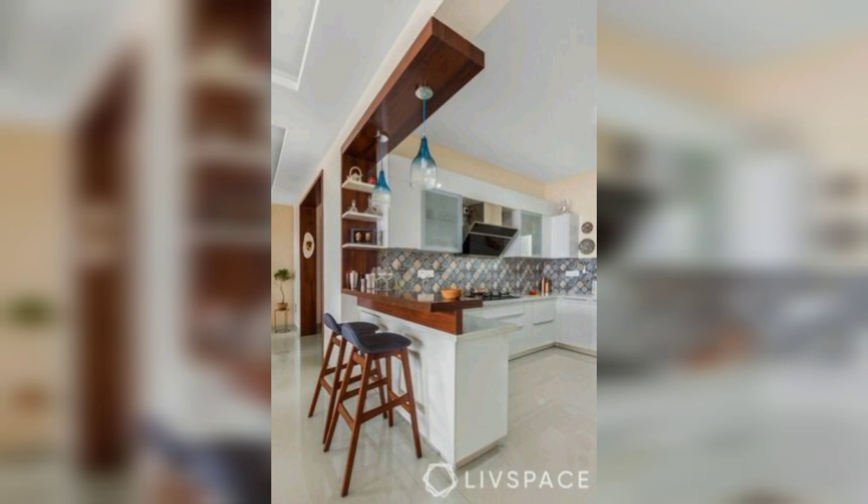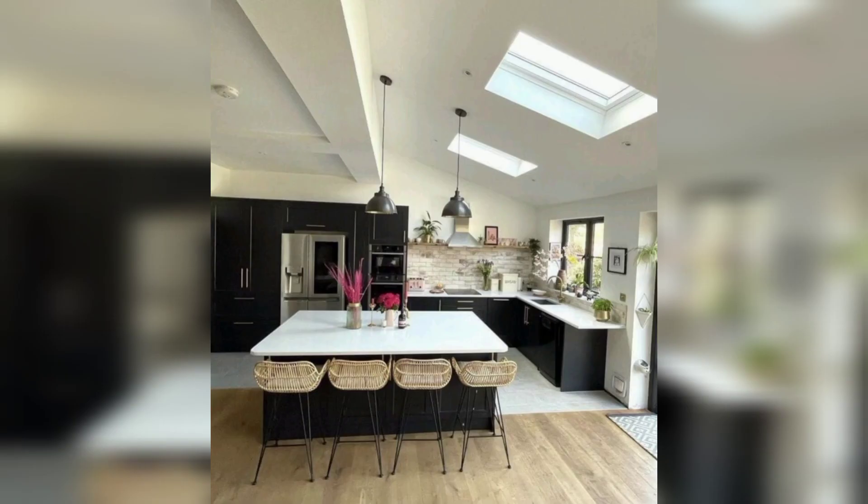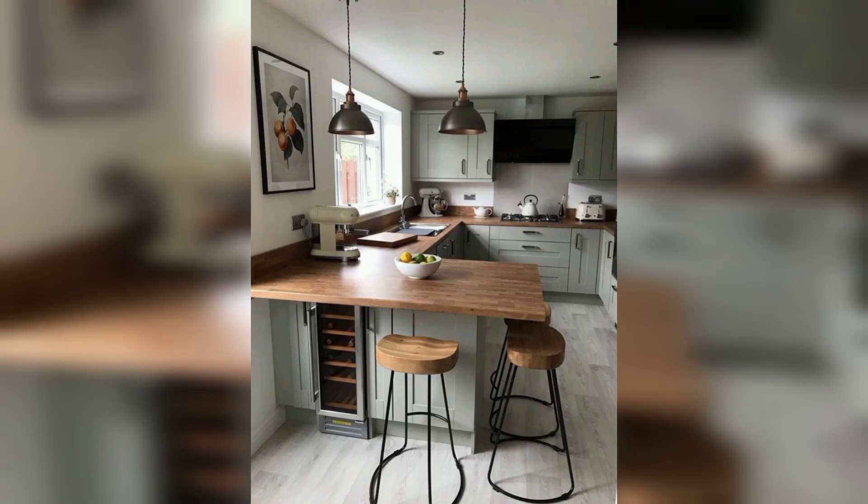Remember, these are just a few ideas to get you started — feel free to mix and match to create a space that reflects your personal style. An aesthetic house is all about creating a wonderful space that reflects your style and personality, despite what social media trends might tell you.